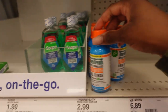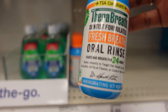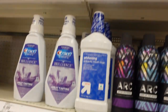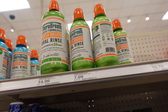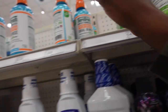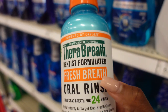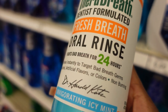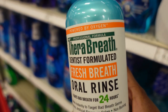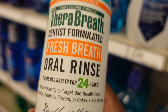For mouthwash, I use the TheraBreath bottles — the small ones you can put in your purse. The blue one is invigorating icy mint and I have that at home currently. My favorite is the pink sparkling mint. If you want to try a mouthwash that's alcohol-free and actually gets rid of bad breath, this is a game changer — way better than Listerine or Crest mouthwashes.